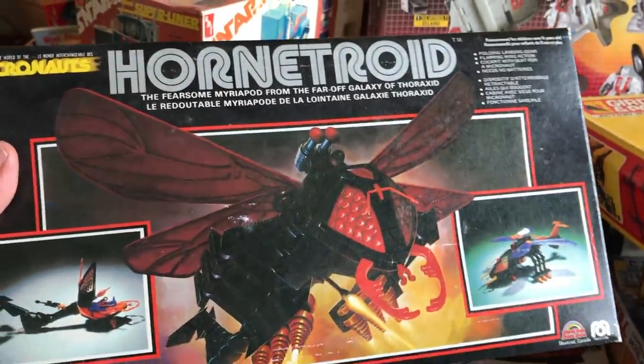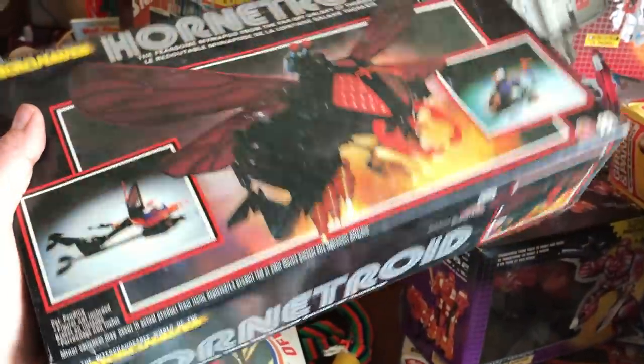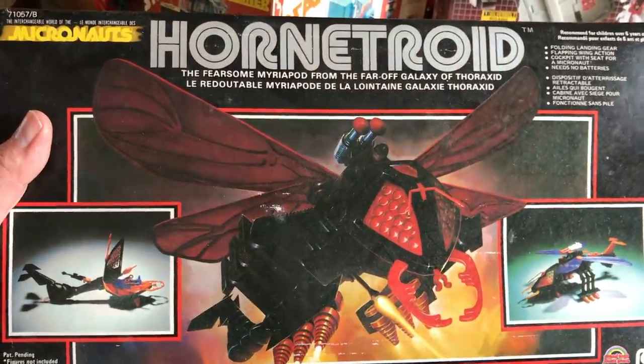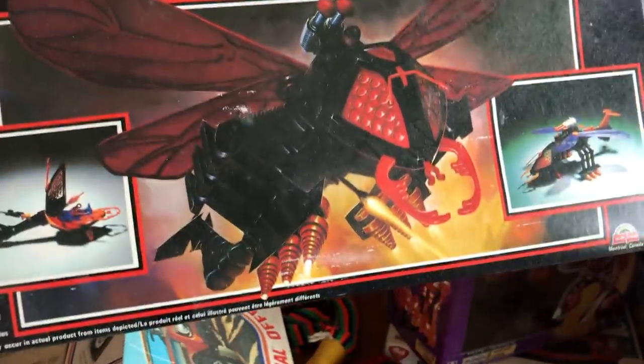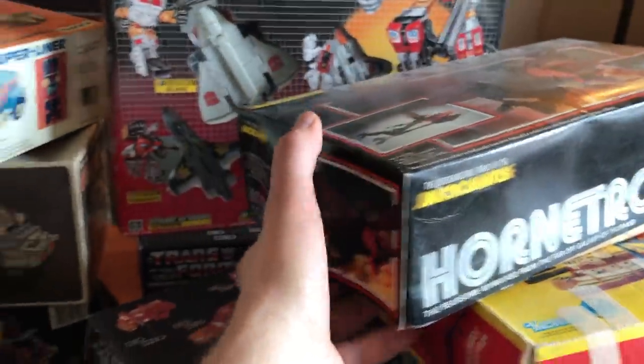I'm not familiar with these. It's a Hornet Troid — looks like a hornet robot. They were probably trying to ride the coattails of Transformers and build a robotic hornet. This is probably something that never really got that popular. It's out of the Micronaut series, which I vaguely remember having some of as a kid, but I definitely don't remember this toy. It feels like it's all in there too.